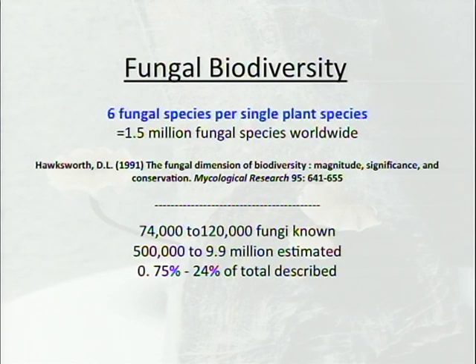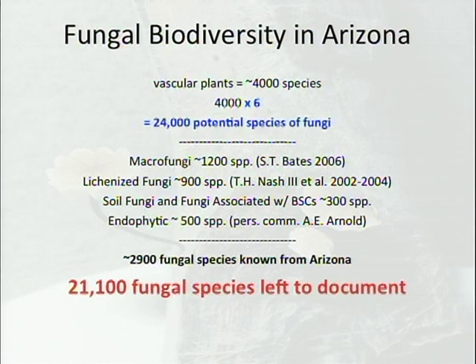Many of you are familiar with David Hawksworth's back-of-the-envelope estimation of fungi: for every single plant species, you have about six different fungal species as a very conservative estimate. We applied the same logic to Arizona. We know about 4,000 plant species there; multiply that by six and we're looking at the potential for about 24,000 fungal species in Arizona alone.